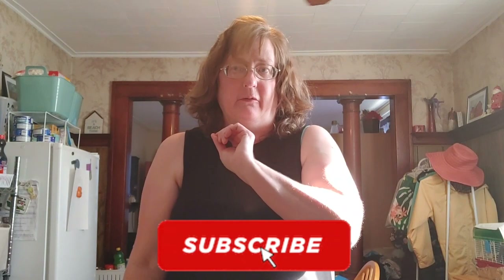Hey everybody, I have a huge Dollar Tree haul for you today and I hope you enjoyed those store clips. I'm going to show you everything that I got — I'm so excited for some of the new finds. If you're new, thank you for clicking on my link. Smash that subscribe button and don't forget to tap on that bell. Let's get going.